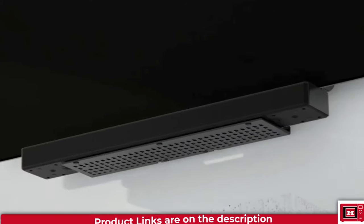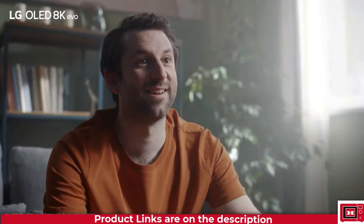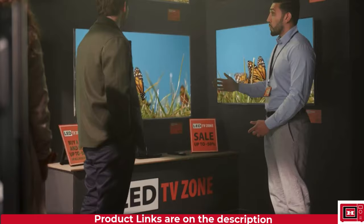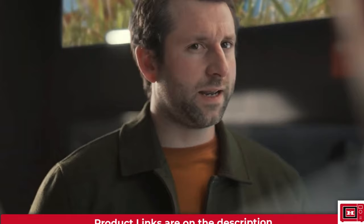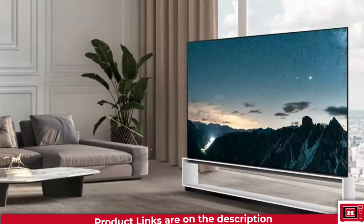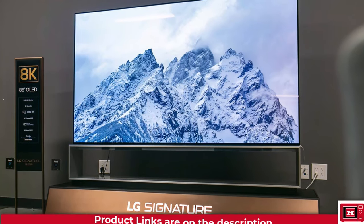Now let's talk about the 8K beast of the lineup, the LG Z3 OLED. With its top-of-the-line processor and mind-blowing upscaling capabilities, it was the king of the OLED jungle. Sure, 8K content might have been a bit scarce, but if you wanted the best and brightest picture in town, this was the TV to get.